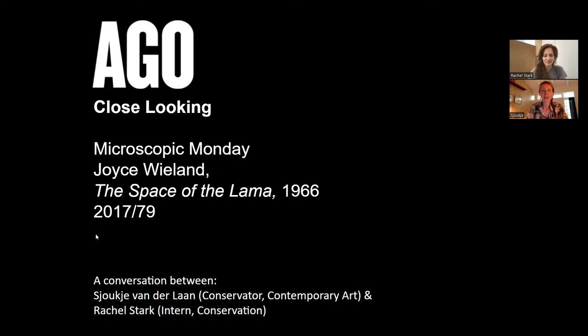Today Rachel and I are going to introduce you to the conservation of plastics and some of the dilemmas that we are facing with a very interesting contemporary artwork that we are currently working on.